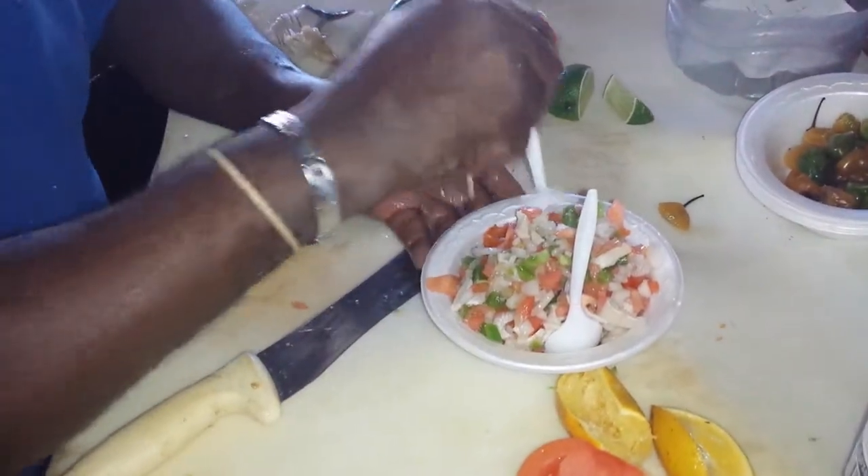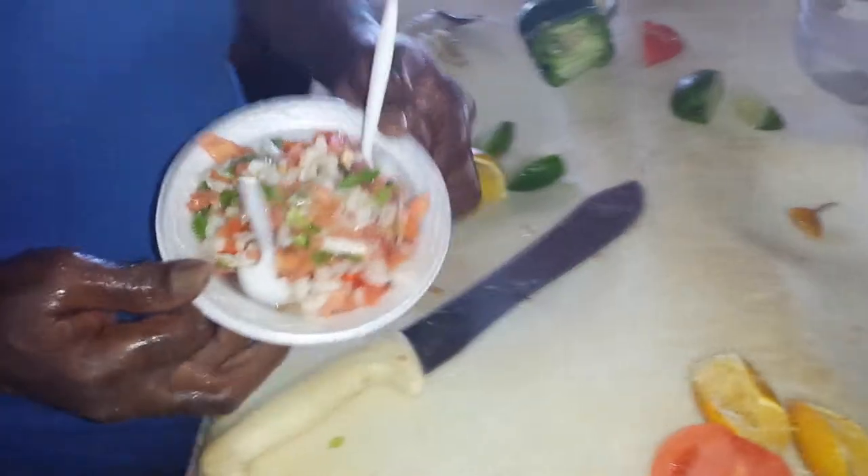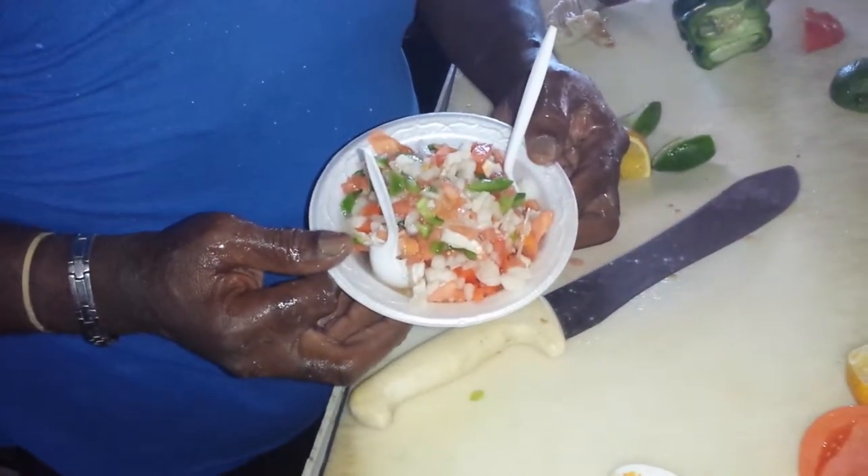And that's your conch salad. That is natural, al fresco, very quick, very elegant, and nicely prepared. Thank you very much. Thank you.